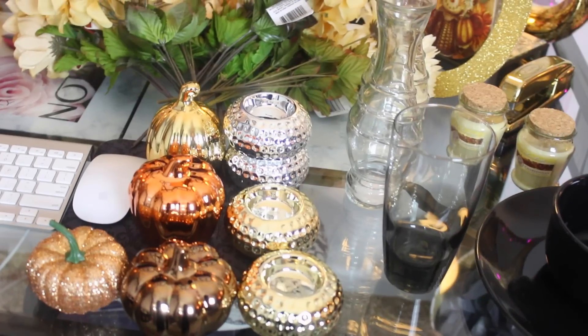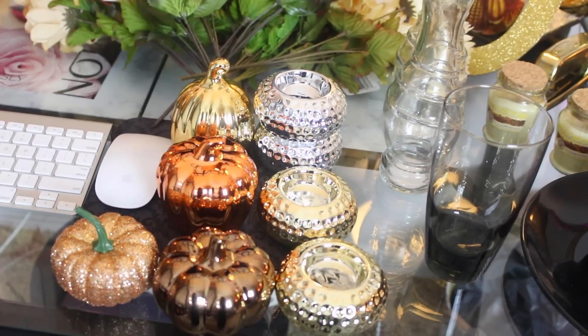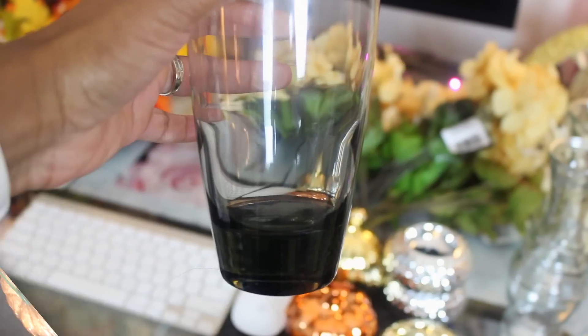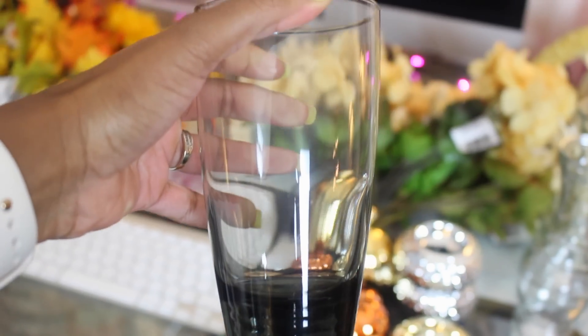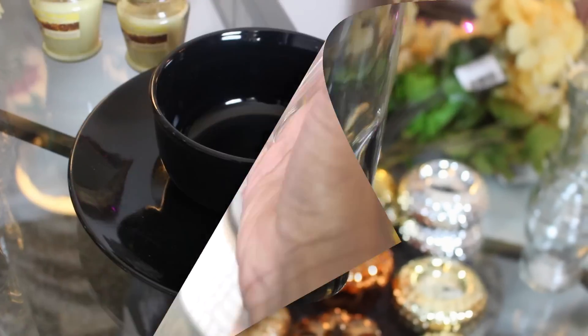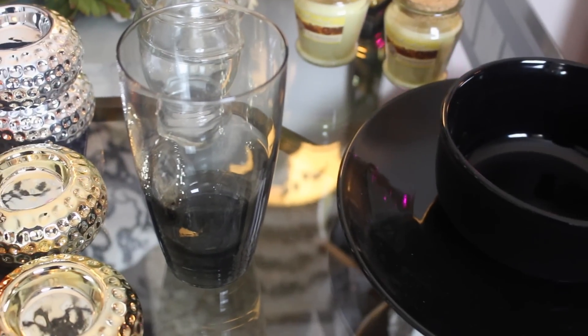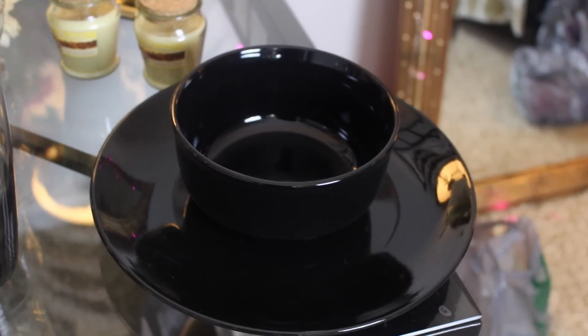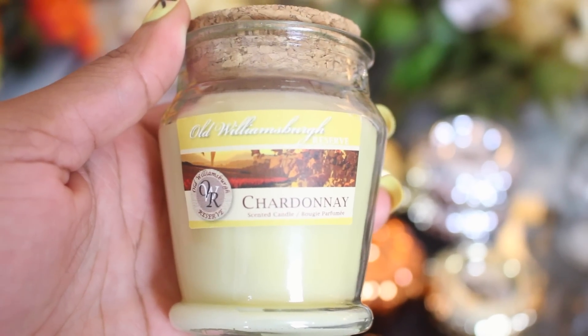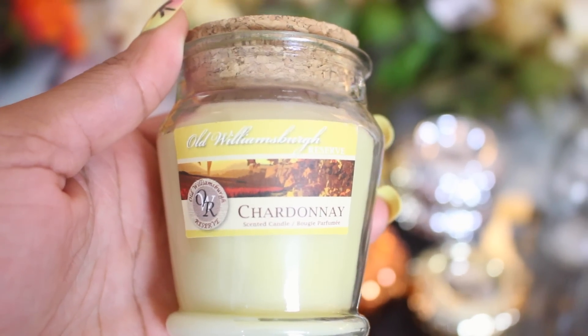The first items we have are pumpkins and these tea light candles. I love the metallic finish, and I needed more glassware so I decided to get this one — I thought it was super cute with the black at the bottom, and I got four of these. I want to switch out my dishware for fall and winter, but I don't want to do traditional fall colors. I also got more candles; this one smells so good and it's my favorite brand at the Dollar Tree — Williamsburg.